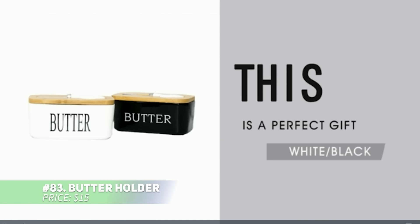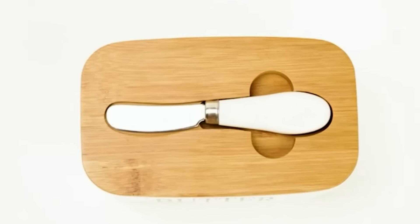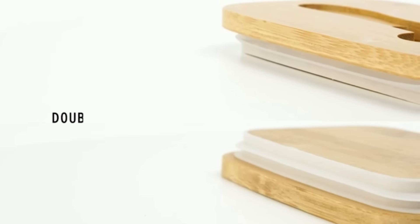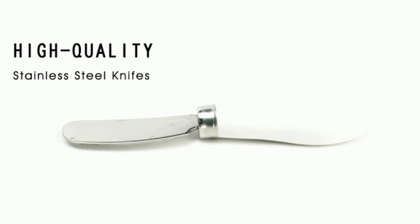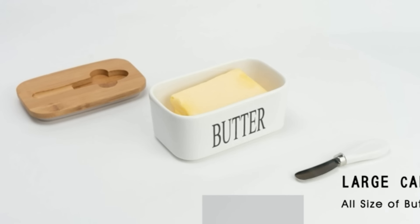Tired of trying to soften cold butter? This ceramic butter dish will keep it soft and ready to use. Its generous size fits most butter sticks, and the handy knife slots neatly into the lid's groove for easy access. The airtight silicone seal locks in freshness and keeps unwanted flavors out, ensuring your butter tastes great. Made from durable, dishwasher-safe ceramic, this butter dish is built to last and easy to clean.